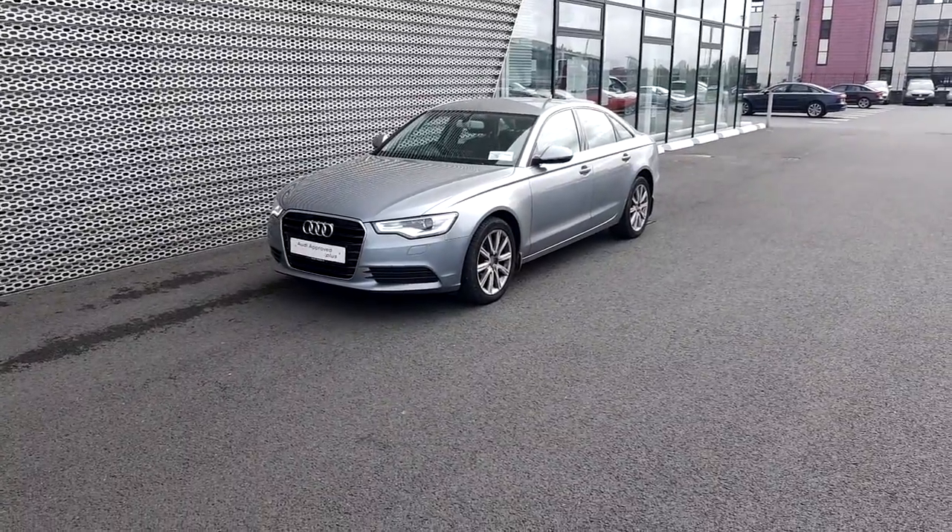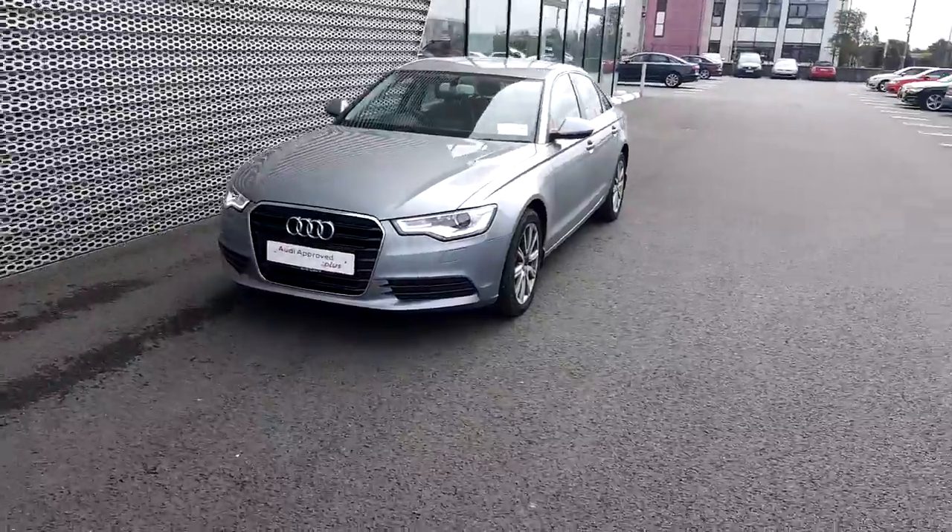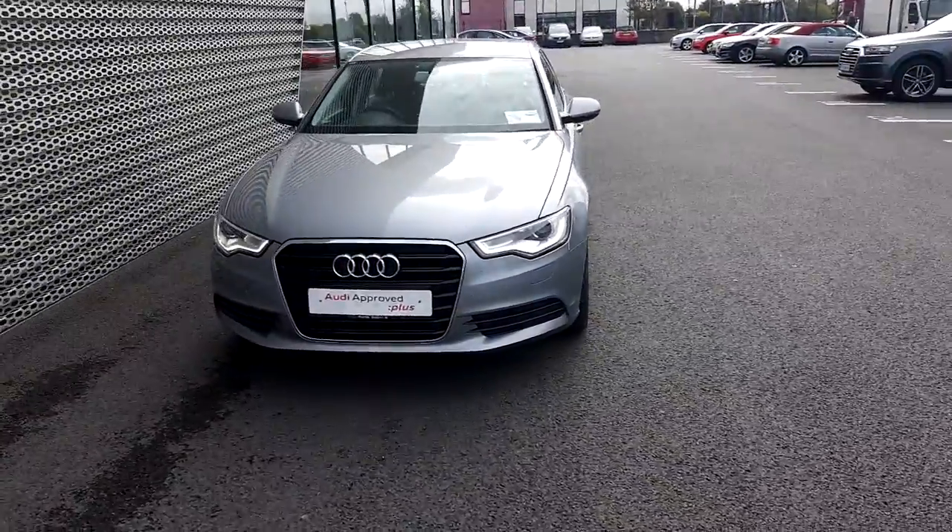Hello and welcome to Audi North Dublin. Today we are going to have a lovely look at this Audi A5 2.0L SE Saloon.